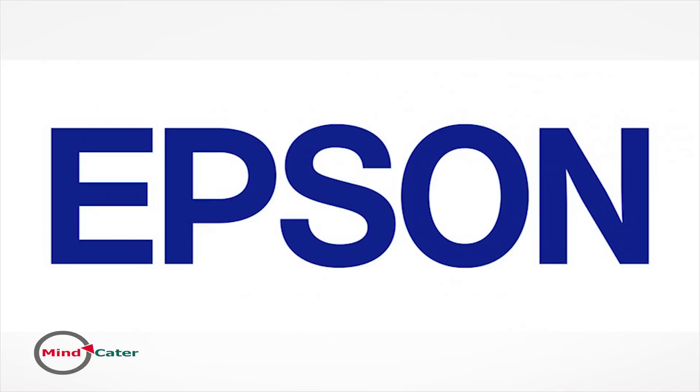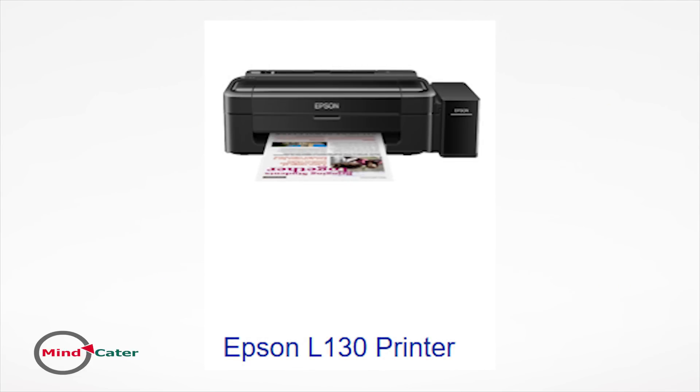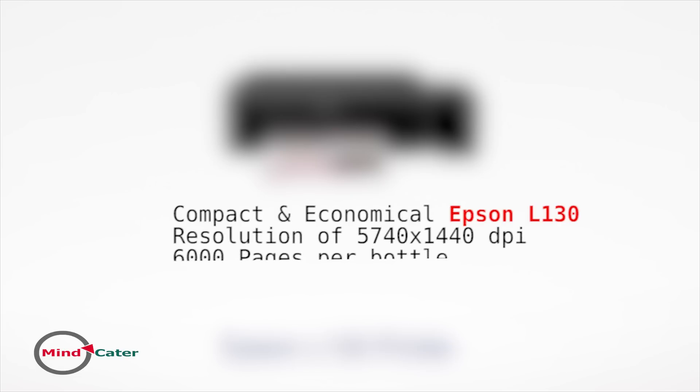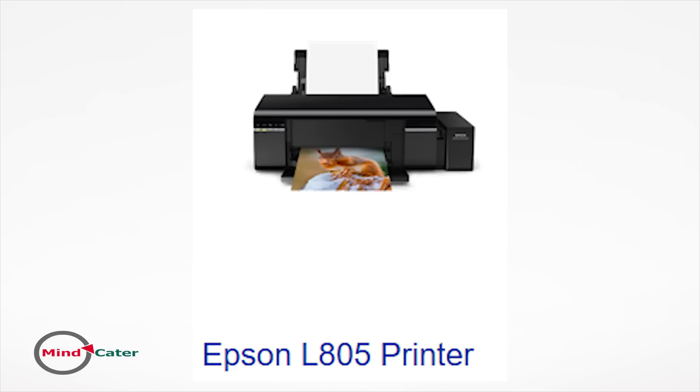The next contender is Epson, with its huge range of ink tank printers. We'll focus on the Epson L130, priced at around 7,000 rupees or 180 dollars. It is a compact, economical printer great for small offices. Despite being a budget printer, it offers best quality printing with a maximum print resolution of 5,740 x 1,440 DPI. Based on smart ink tank technology, it can print close to 6,000 pages — officially 6,500. A set of color and black-and-white ink bottles costs less than 1,000 rupees or 15 dollars.